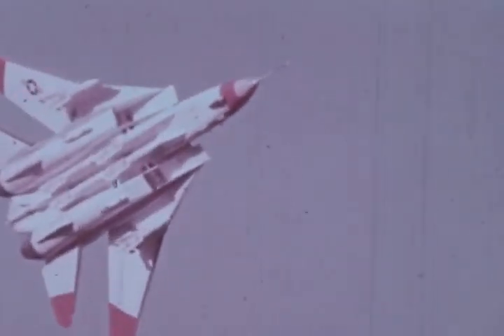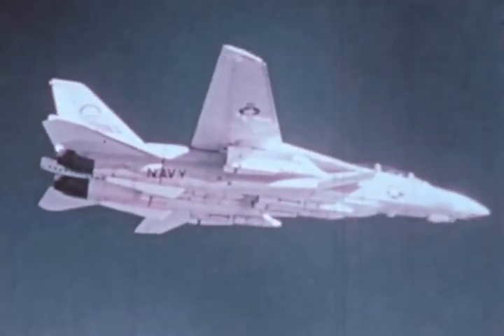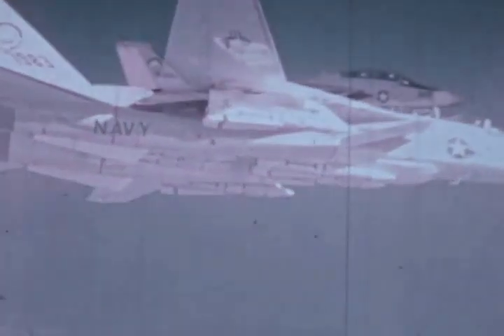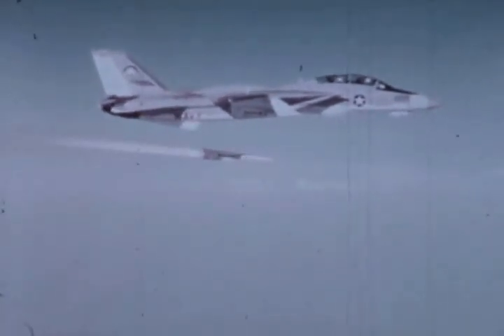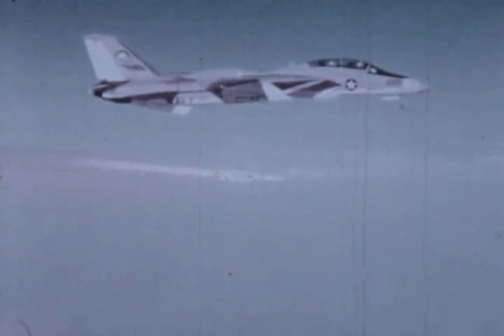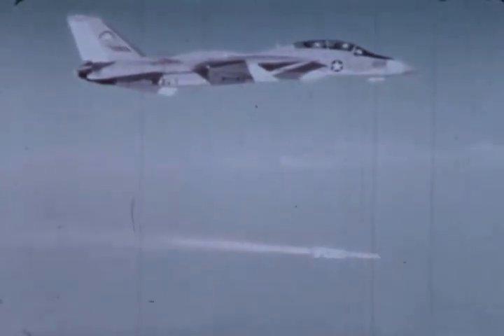The AUG-9 radar, in combination with Phoenix missiles, reached several milestones at Point Mugu, California. In August, two Phoenix missiles were fired at long-range targets — one shown here in slow motion and one in real time. In December, the AUG-9 weapons system, tracking widely separated airborne targets, launched four Phoenix missiles and guided them simultaneously to hits.